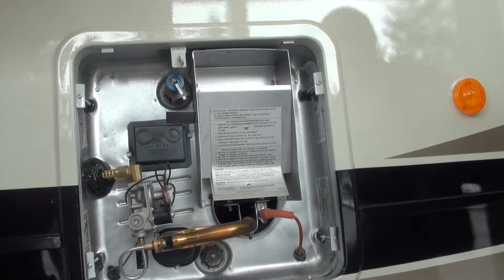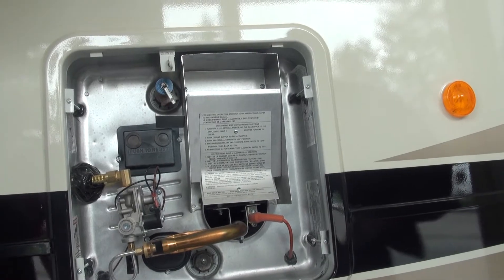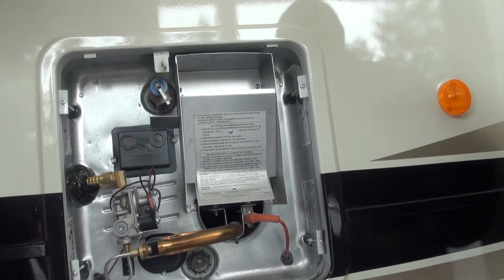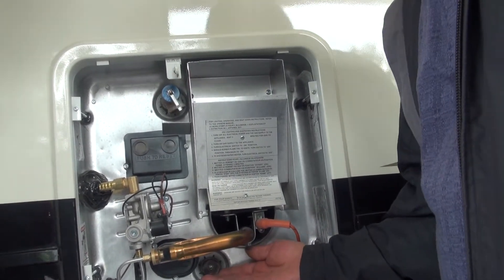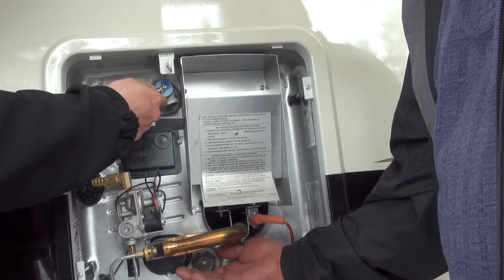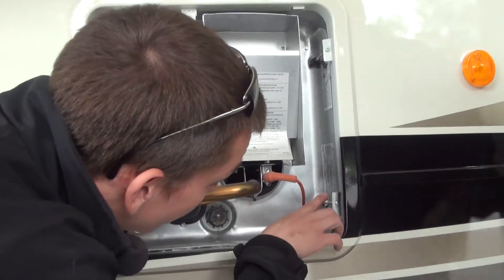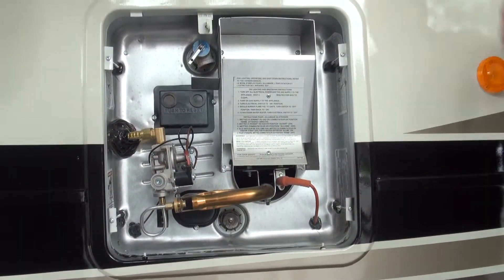But just so you guys know, there it is. It's a code tank. As far as draining goes, I'm sure you've probably had to do that in the past. Drain plug right down there. You're just going to relieve the pressure under your drain plug and then we have 12 gallons pouring out of there.